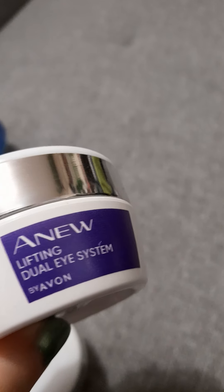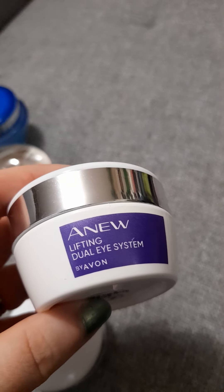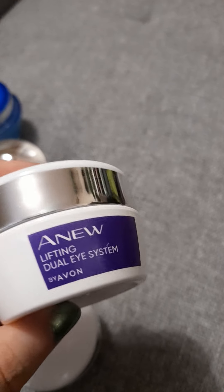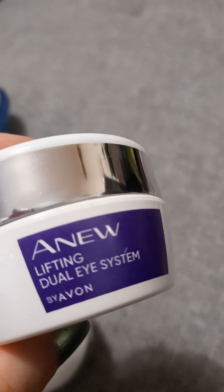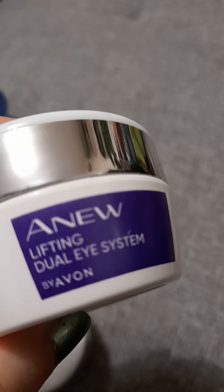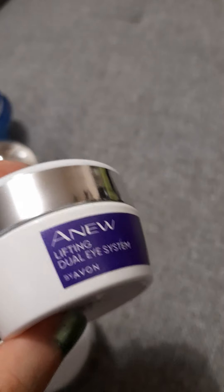Because I'm nearly 35, I try to be really good with my skincare. I use the Anew Lifting Gel Eye Serum — when you open it there's a white cream and an orange gel. I use the white cream under my eyes to keep the skin tight and around the corners where you get crow's feet, and the gel on the top of the lid underneath the eyebrow.